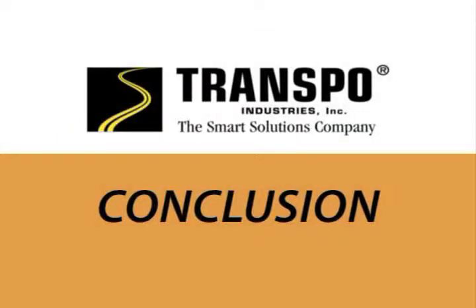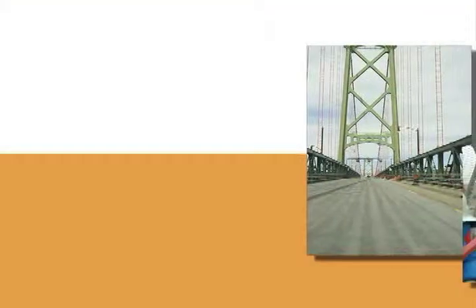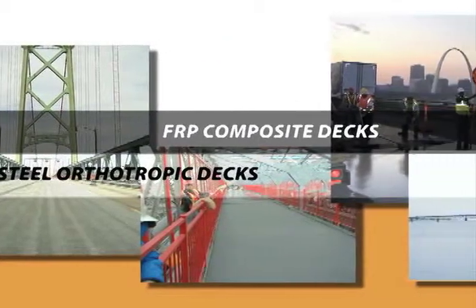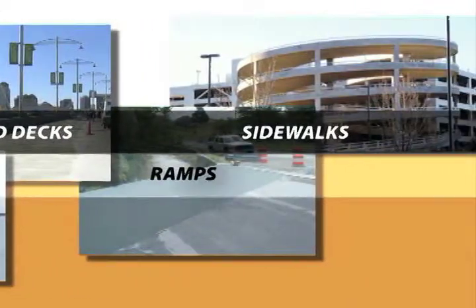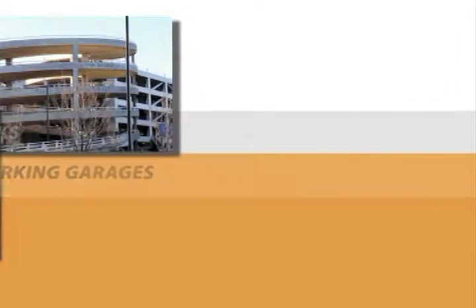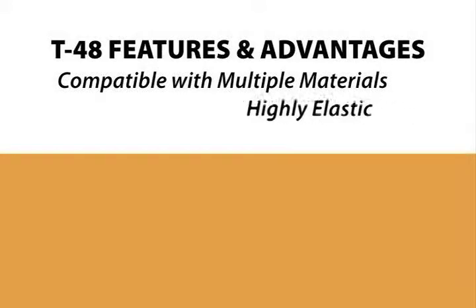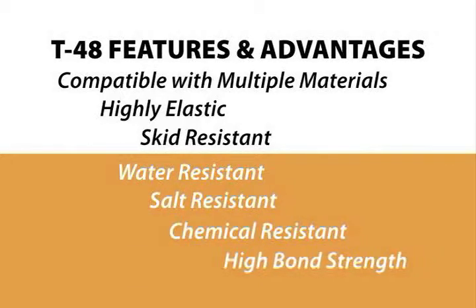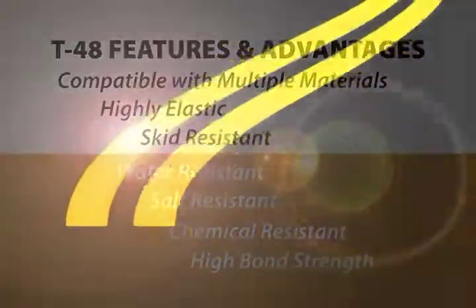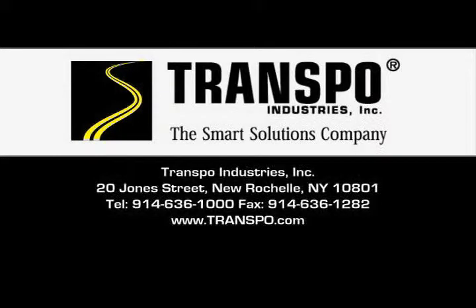T48 thin polysulfide epoxy overlay and chip seal are ideal for resurfacing and preservation of various structures, including steel orthotropic and FRP composite bridge decks, concrete and concrete filled steel grid bridge decks, ramps, sidewalks, and parking garages. The features and advantages of T48 include compatibility with multiple materials. It is highly elastic, skid resistant, water, salt, and chemical resistant, and has a high bond strength. Let Transpo's engineers choose the right product and assist you with your next project. For more information and technical data sheets, please visit the Transpo website at www.transpo.com.